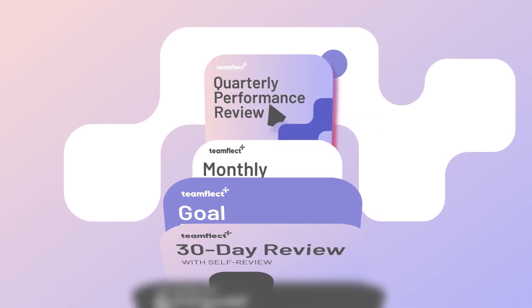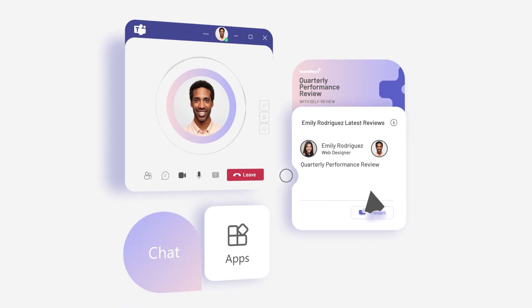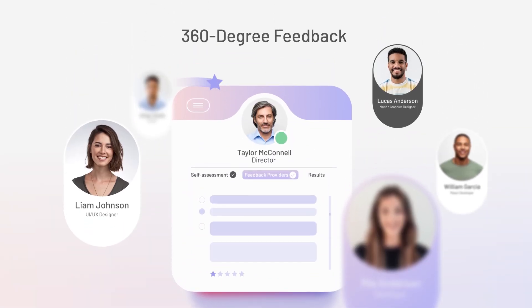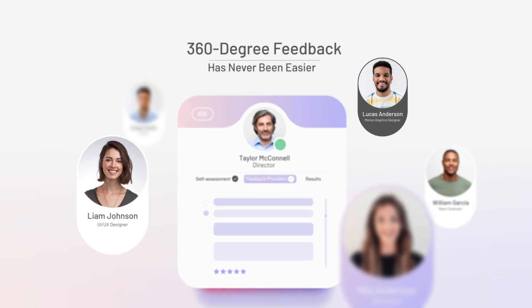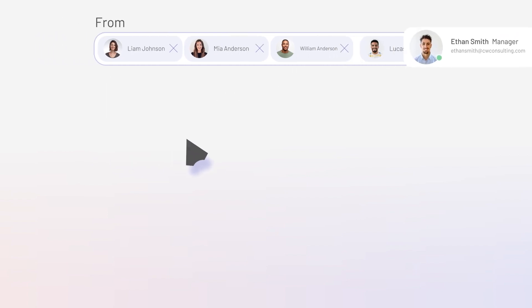You can use TeamFleck for everything from managing your everyday tasks, setting and tracking goals, exchanging 360-degree feedback, conducting performance reviews, surveys, and so much more. It essentially eliminates the incredibly difficult process of running back and forth between different applications. It makes the feedback process very intuitive and accessible, and it keeps all your goals visible.